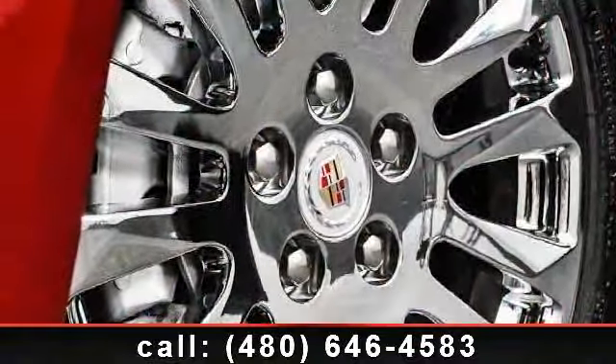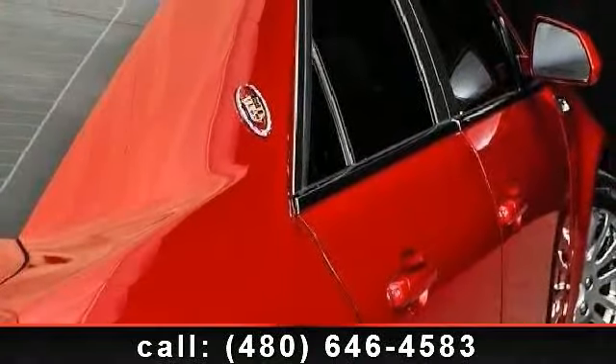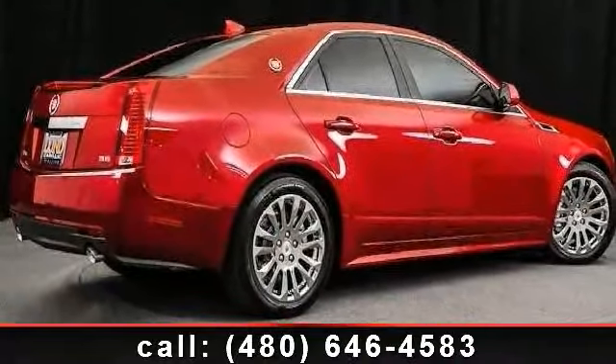Imagine yourself in this 2012 Cadillac performance. Don't miss this great deal on a luxury vehicle. This vehicle comes with a reliable 6-cylinder engine connected to a smooth shifting automatic transmission.